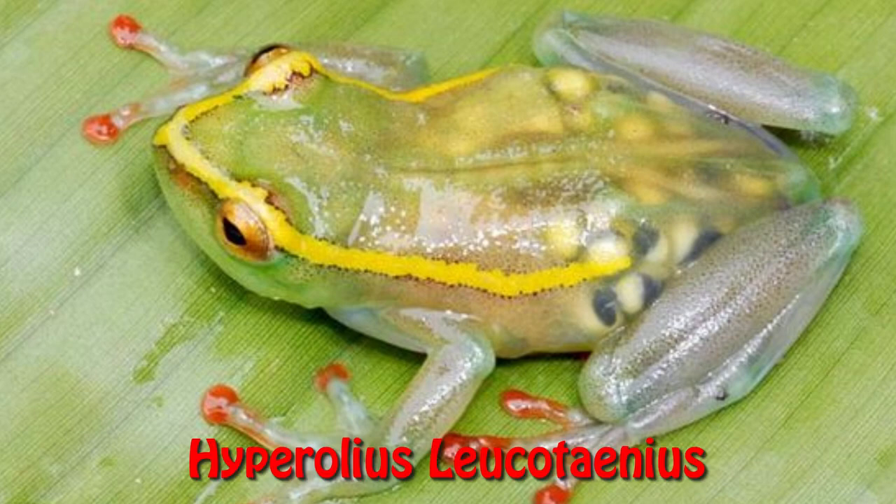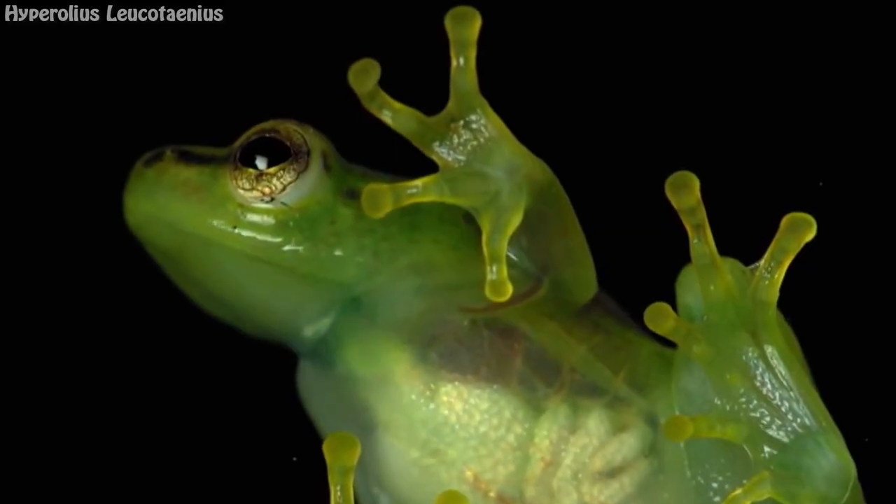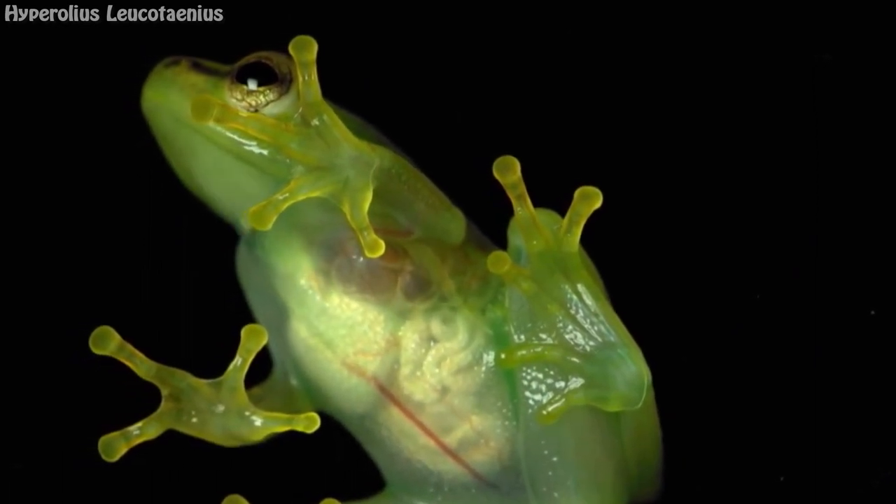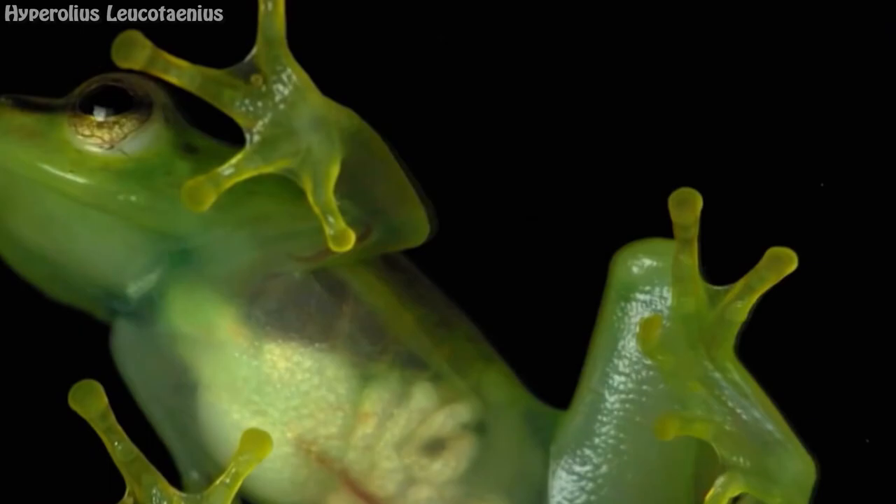See-through frog, Hyperolius lookadinius. Hyperolius lookadinius is a species of frog in the Hyperoliidae family. It is endemic to the Democratic Republic of the Congo, at one time thought to be extinct.